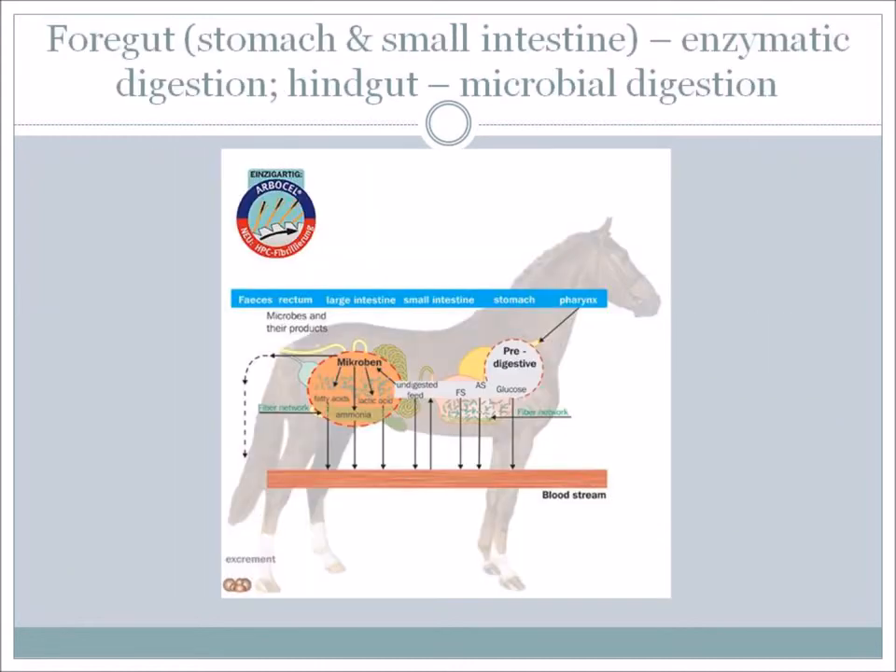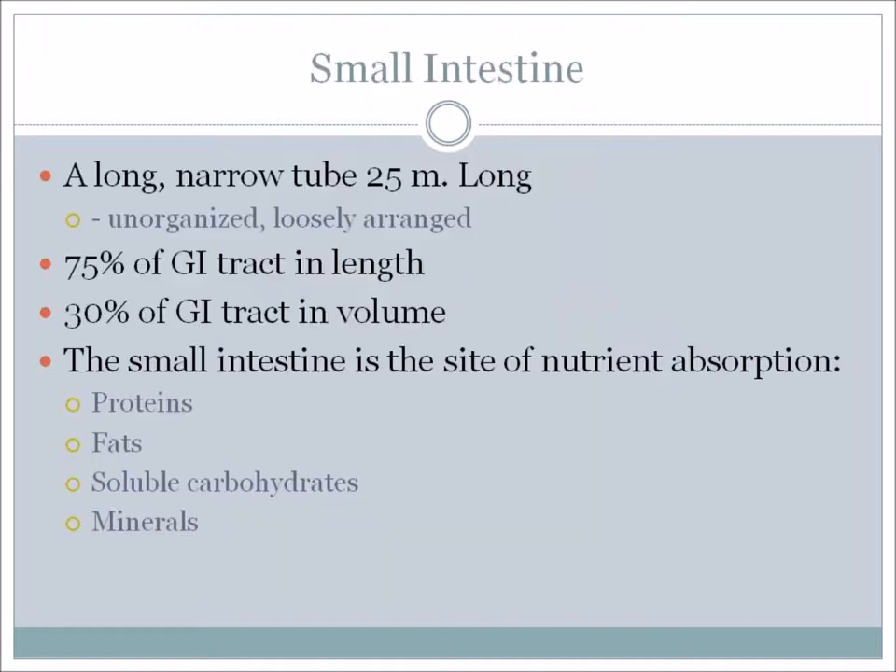Now we're going to move into the larger parts of the intestinal tract. The foregut – which is the stomach – also includes the small intestine, where enzymatic digestion takes place. The hindgut is where microbial digestion takes place. The small intestine is a long, narrow tube that is 25 meters long, loosely arranged in the horse's abdominal cavity. It takes up 75% of the gastrointestinal tract in length – although it's called small intestine, it is actually the longest part, but only about 30% of the GI tract in volume because the tube is fairly narrow.